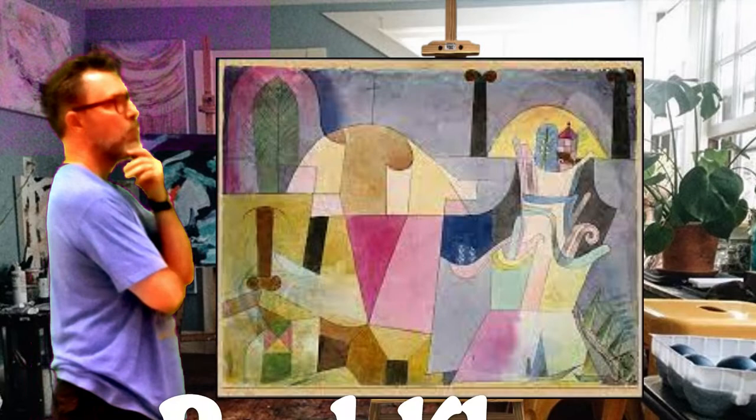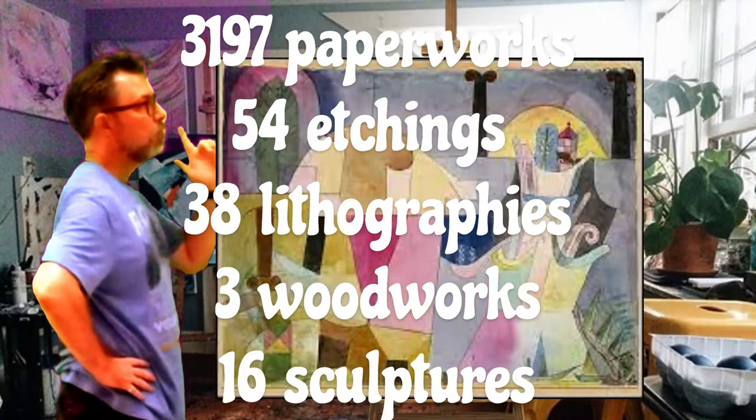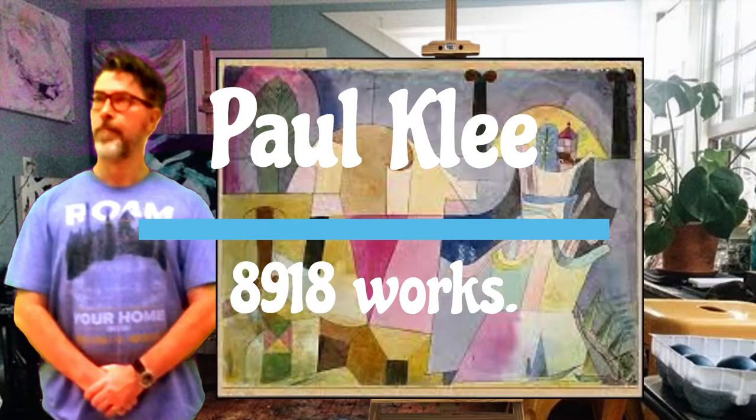Paul Klee produced in his lifetime 733 paintings, 4,877 drawings, 3,197 paperworks, 54 etchings, 38 lithographies, 3 woodworks, and 16 sculptures — altogether a whopping 8,918 works of art. Wow!